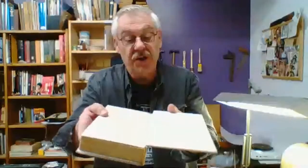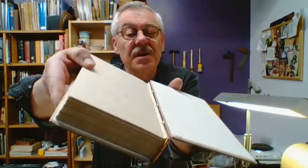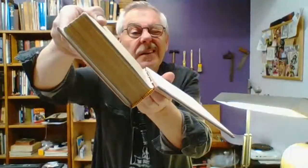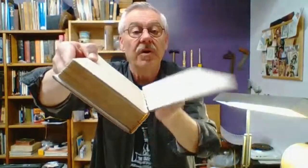Then you have to take that text block when it's all sewn and round and back it. On this spine edge you want to make sure there is some curve to it because these boards need a little shoulder to fit in. This one doesn't have a huge shoulder because it didn't originally have a lot of rounding and backing. But you can see right here there's a little bit of a curve — and that's where this board, when it closes, will fit in so that it's all smooth around the spine and looks nice.